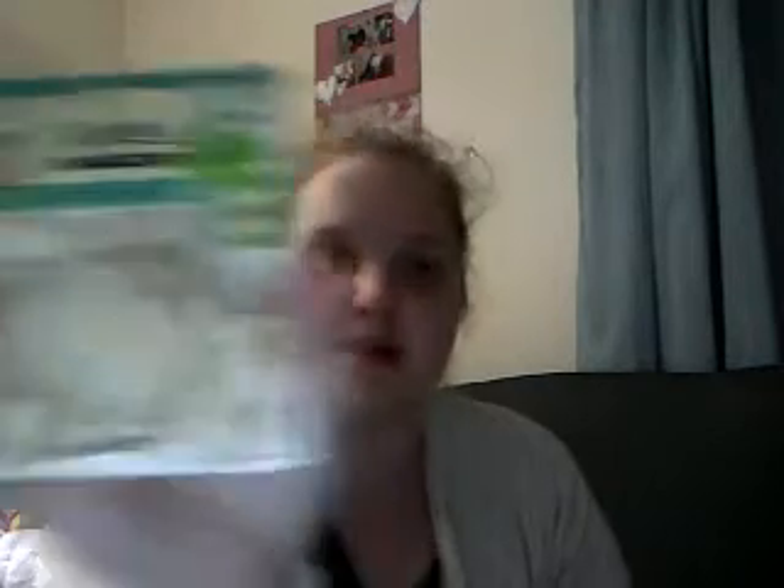Then I found these really cute wood cutouts — they're supposed to be for your mason jars for labels. But I figured I could use these in my planner with a little bit of glue. They're really pretty, just little wood cutouts. And these were only $0.79.